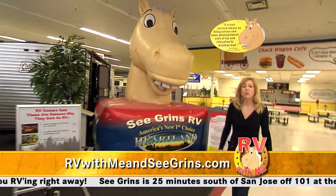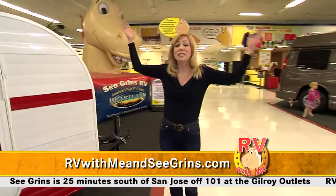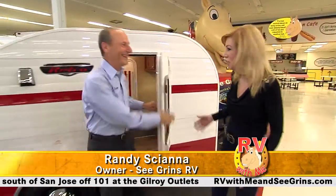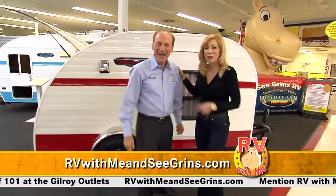Here at Segrins, you'll experience one of the largest indoor RV showrooms and RV for sale by owner stores in the entire country. Randy's the crazy owner of Segrins — welcome to the show!